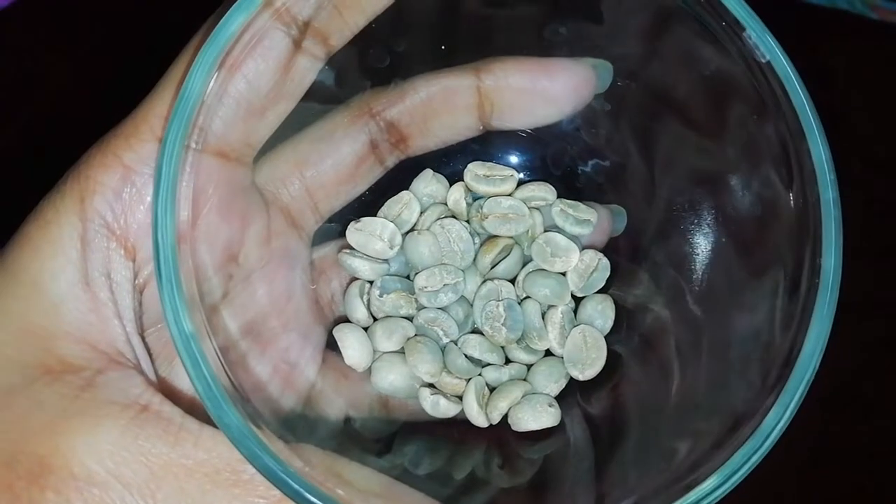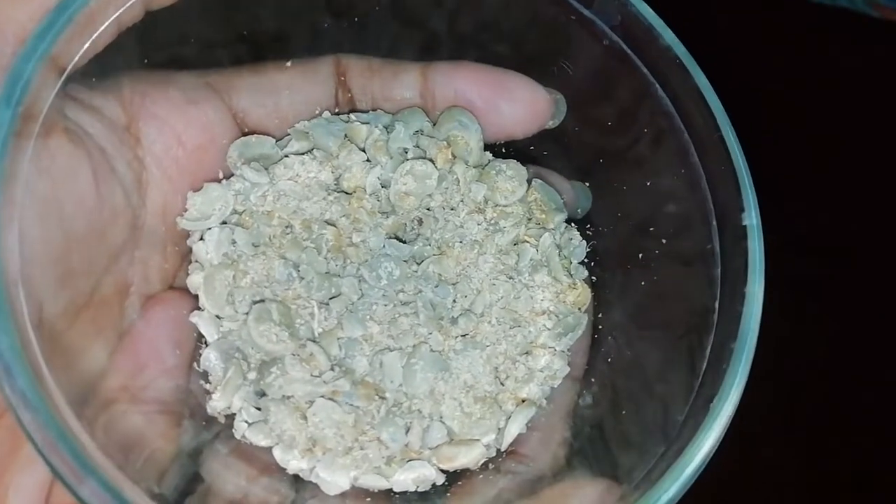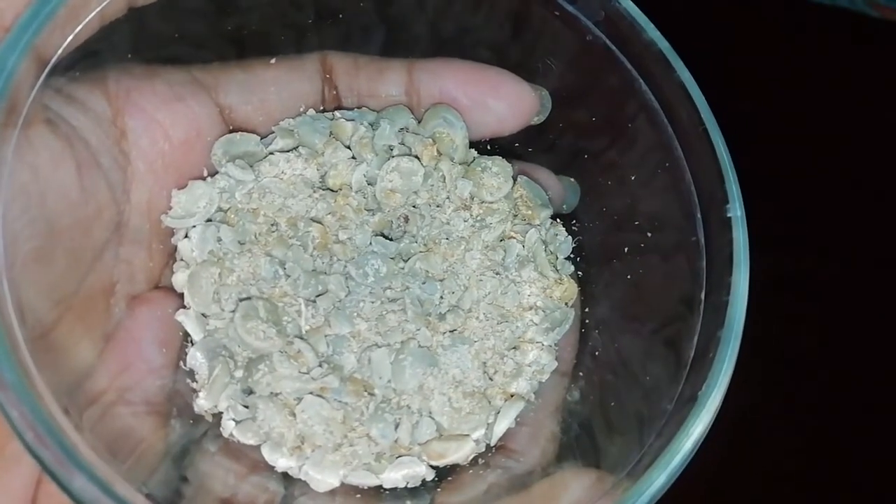Serve it hot. You can see this coffee — it's totally green in color. The second method of preparation is that you grind these raw coffee beans in a grinder and mix this powder in boiling water.